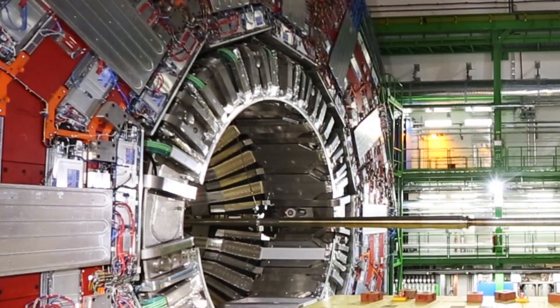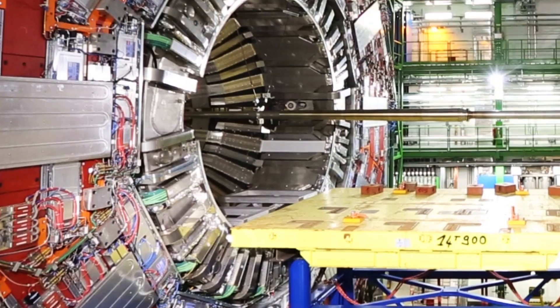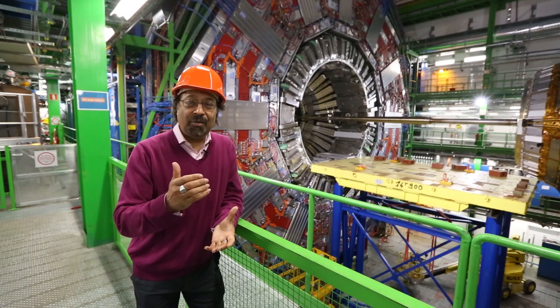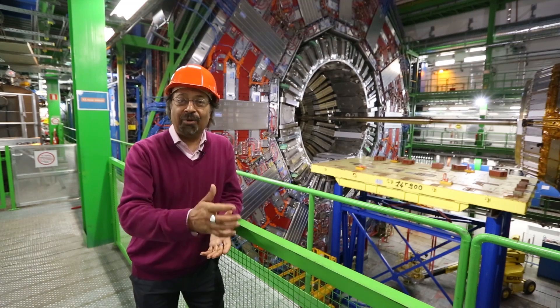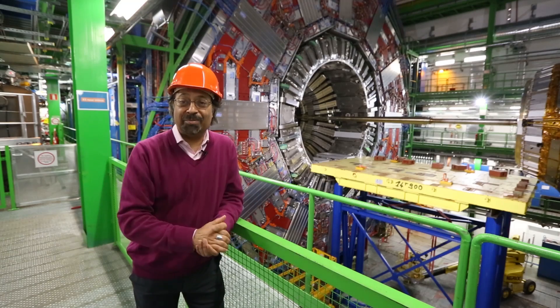Electrons and photons and neutrinos and the Higgs boson existed, but maybe something else existed at that time. So what were the other forces? What was the composition of our universe? And then we can probably tell how the universe has evolved a bit more accurately, and how it started perhaps as well.